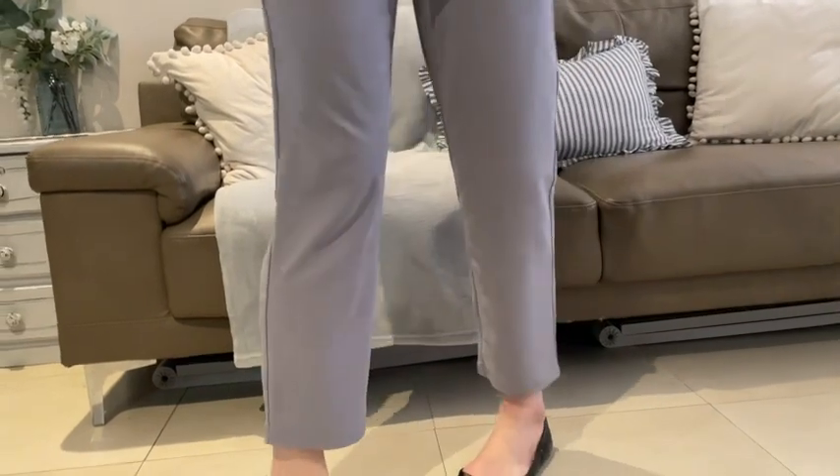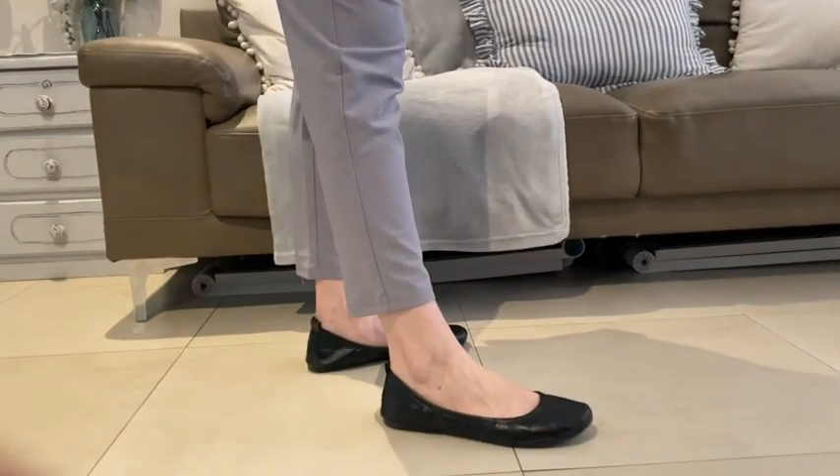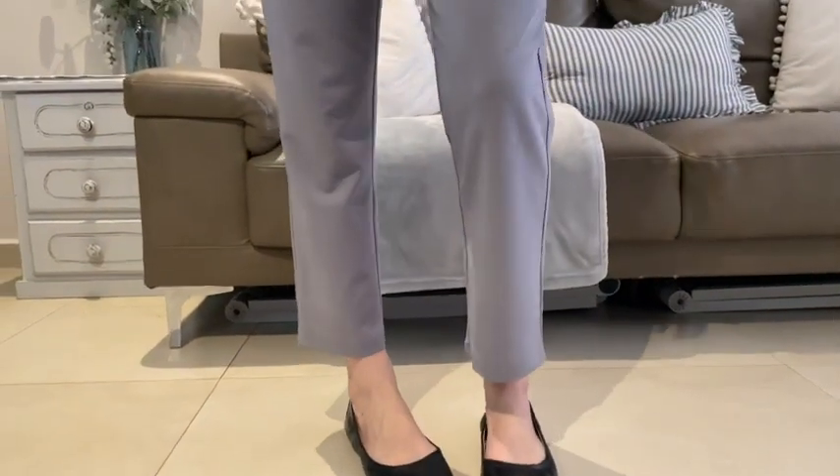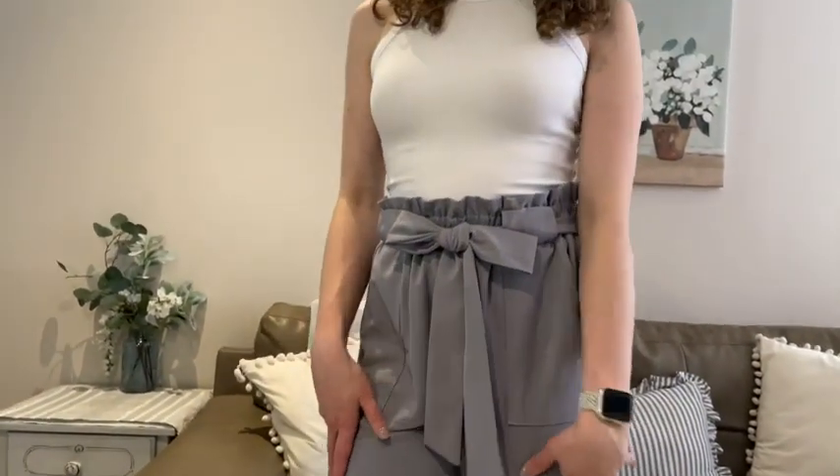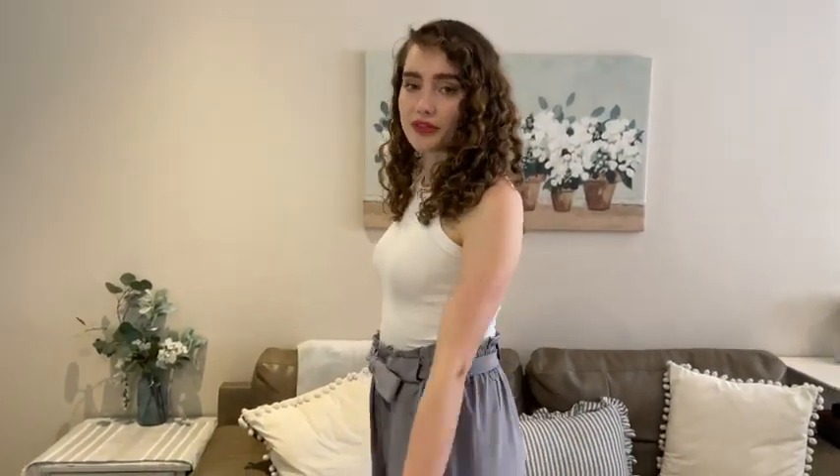They have a nice loose fit. They hit above the ankle. I'm 5'6 and they look good with anything that you tuck into them. I love wearing them with a tank. I can throw a cardigan on over it or I can throw a blazer on and it looks nice and professional.